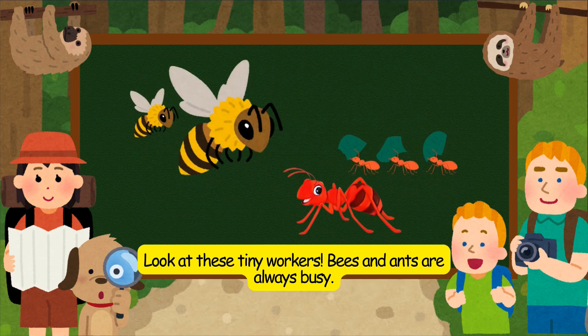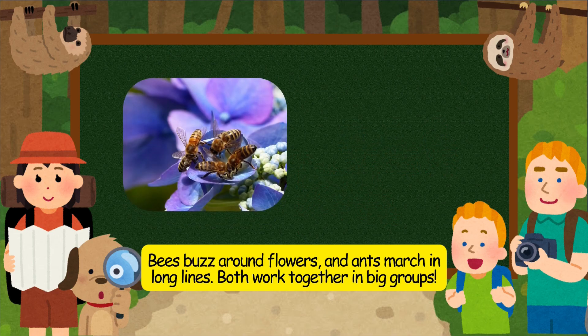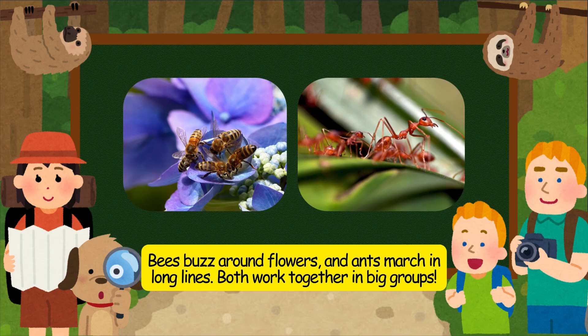Look at these tiny workers. Bees and ants are always busy. Bees buzz around flowers, and ants march in long lines. Both work together in big groups.